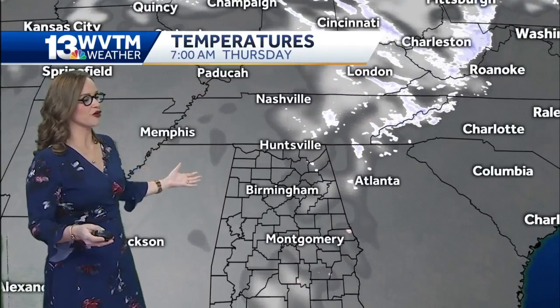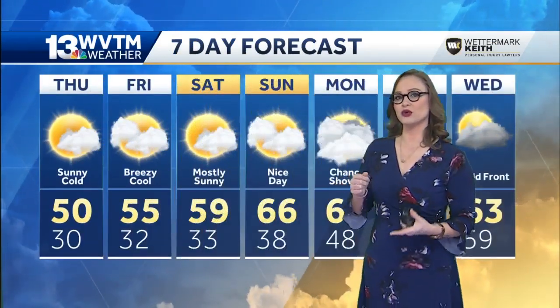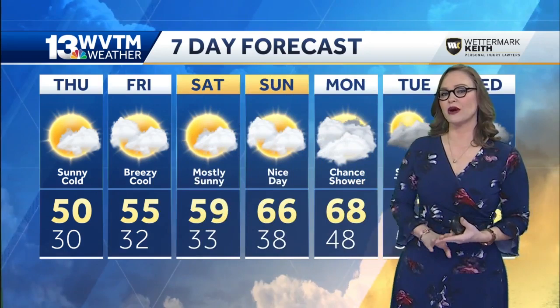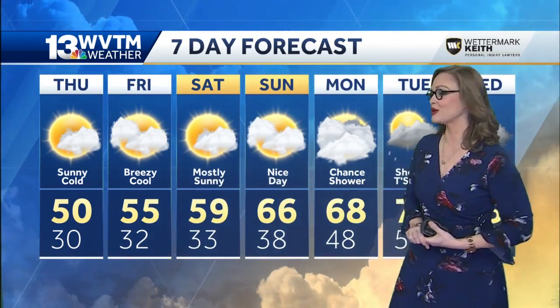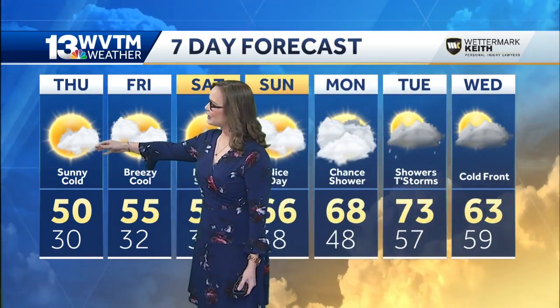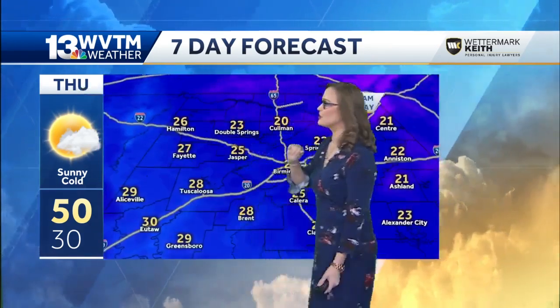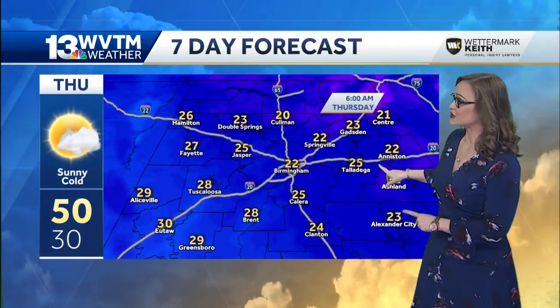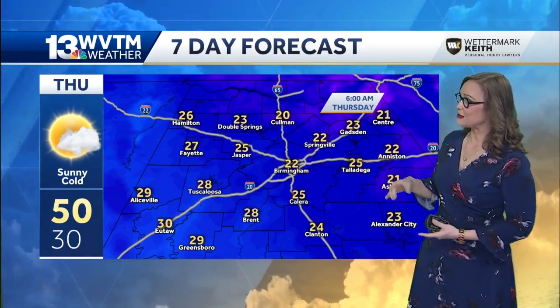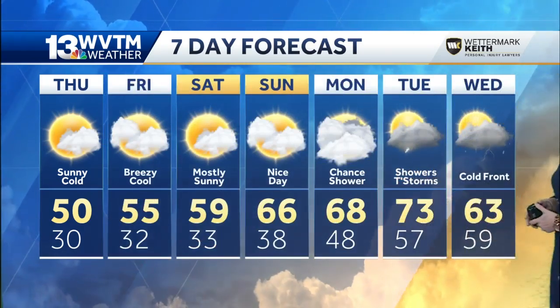We're a lot farther from the moisture source by tomorrow morning, so we don't expect any real impacts. But if you do plan on traveling towards Chattanooga, Pigeon Forge, or anywhere around the Appalachians, you will likely see a little bit of the white stuff tonight and into tomorrow morning. For us, we're talking about sunny and cold weather. Waking up tomorrow morning, the feels-like condition will be 22 degrees in Birmingham, and it'll feel like 25 in Talladega — basically feeling 10 degrees colder. Rain chances will return in about...